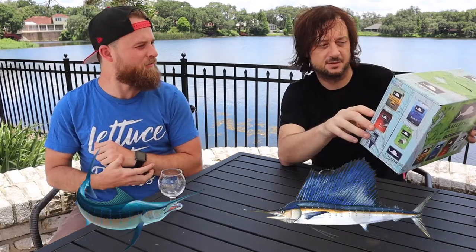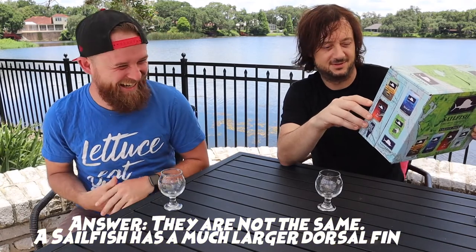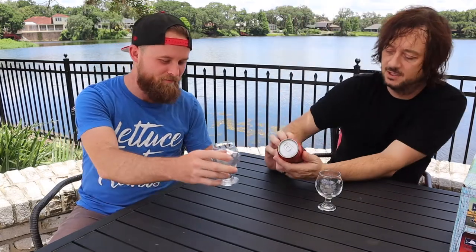Is a Marlin and a Swordfish the same thing? I don't know. I don't know anything about fish. I think of fish and chips. Fish and chips is where you stop knowing about fish. All right, let's give this a try. Let's put it in the magic bag first — we're going to try the Tag and Release Amber Ale.